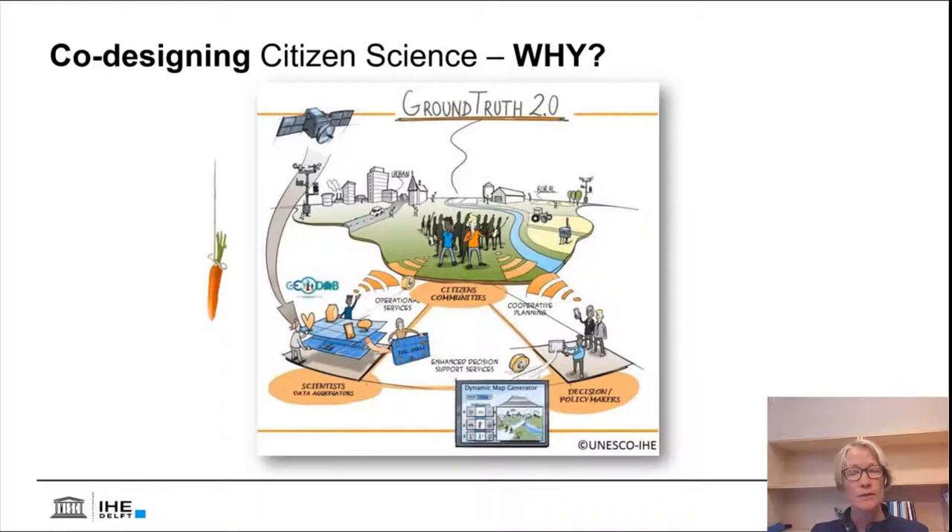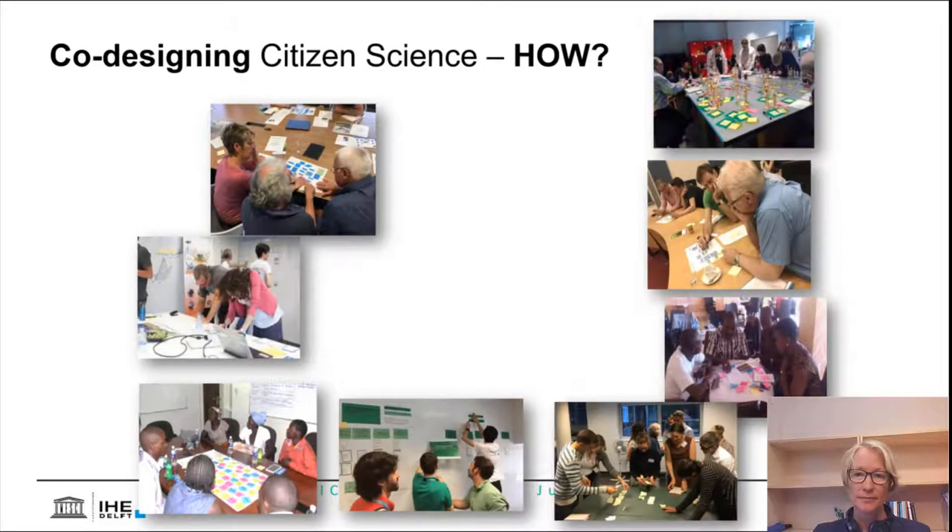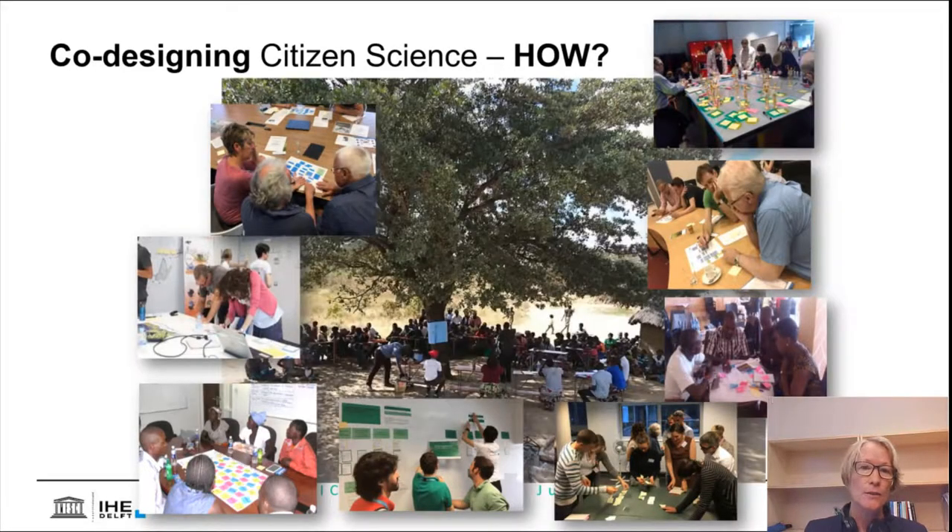That allows us to carefully combine social, technological, and operational dimensions of citizen science. So, co-designing citizen science — how can we actually do this? There are many ways of co-designing. At one end of the scale we might say we invite a couple of stakeholders to a workshop and call that co-design.